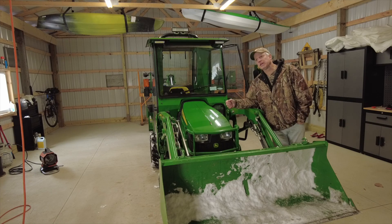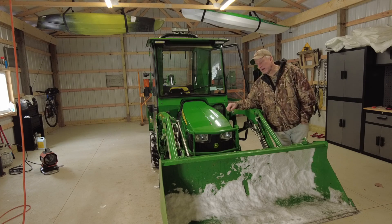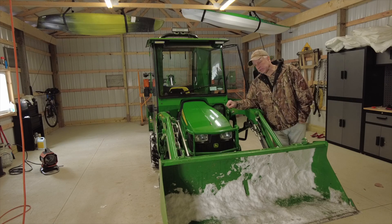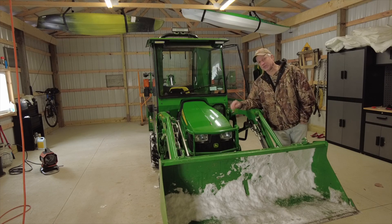I think 17% of people who buy the 1025R buy it with a backhoe. Most people don't purchase with a backhoe — most 1025Rs out there just have the loader.